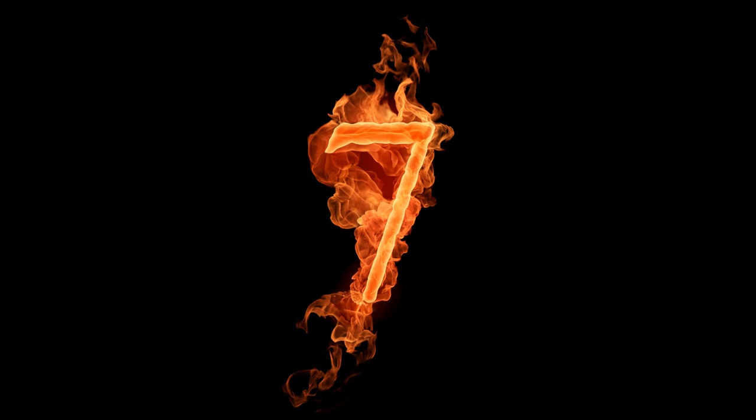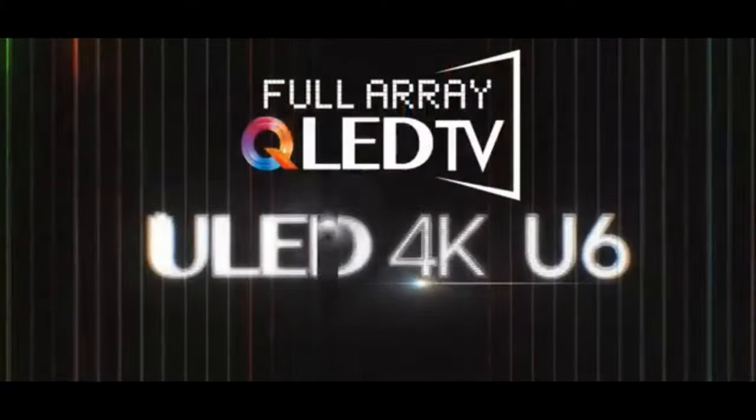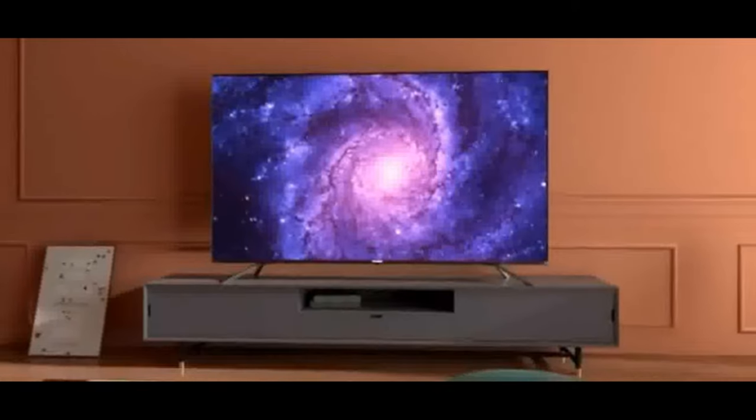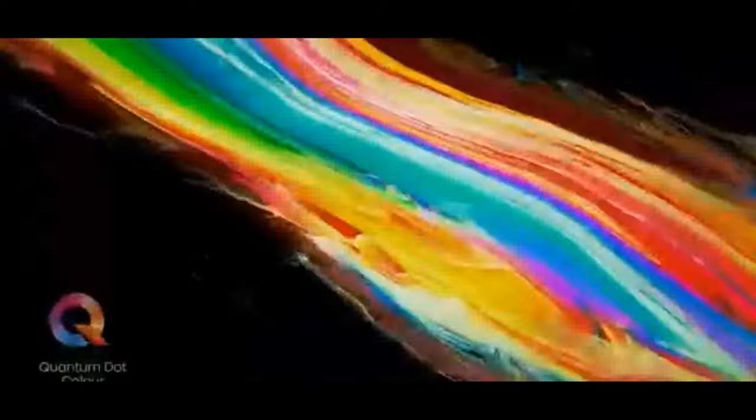Number seven: Hisense 4K Ultra HD Smart Certified Android QLED TV. Resolution: 4K Ultra HD, 3840 by 2160; refresh rate 60 Hz; 178-degree wide viewing angle. Connectivity: 3 HDMI ports with ARC support, 2 USB ports, Bluetooth, Chromecast built-in, 5G Wi-Fi, stylish voice remote. Sound: 24 watts output, Dolby Atmos, multi-channel surround sound.